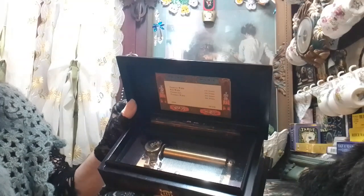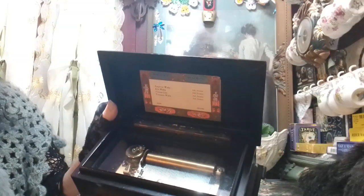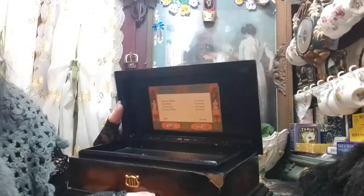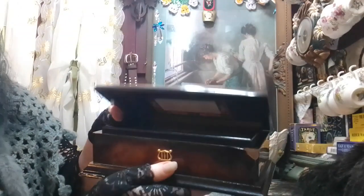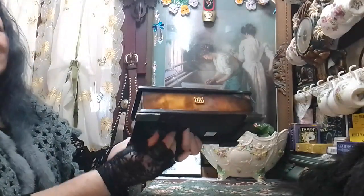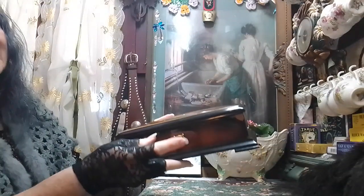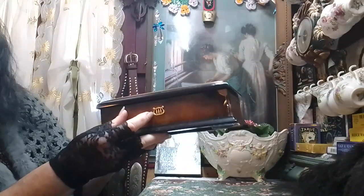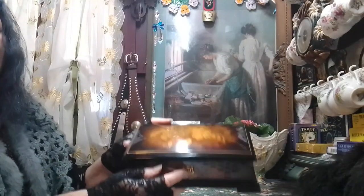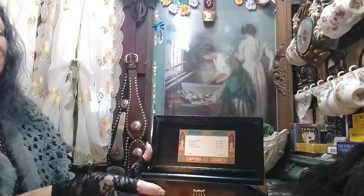We looked it up on the internet and it was actually worth about $1,200, so we got a bargain there. But the best thing is we really like it and it just sounds really lovely. I'll just wind it up — it has this little heart slide, a musical slide, and it'll actually select the next tune.